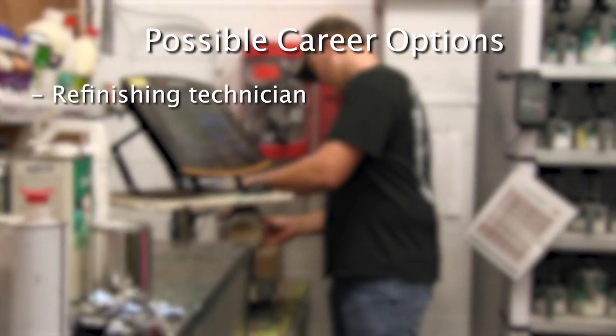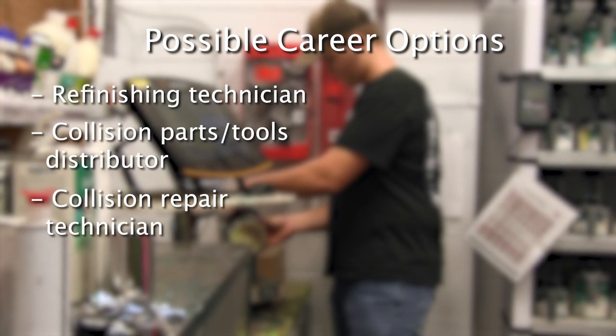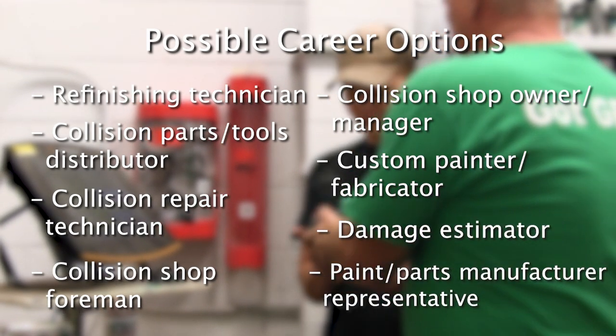Typical jobs in this field include Refinishing Technician, Collision Parts or Tools Distributor, Collision Repair Technician, Collision Shop Foreman, Collision Shop Owner or Manager, Custom Painter or Fabricator, Damage Estimator, and Paint and Parts Manufacturers Representative.